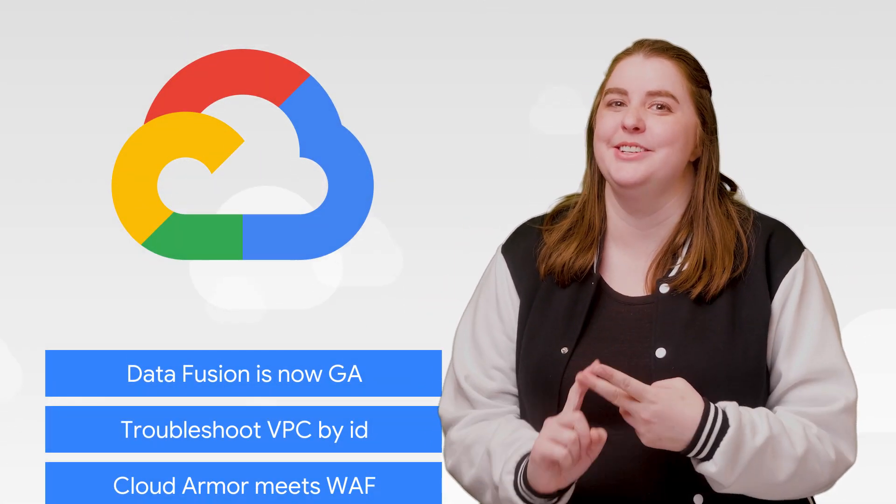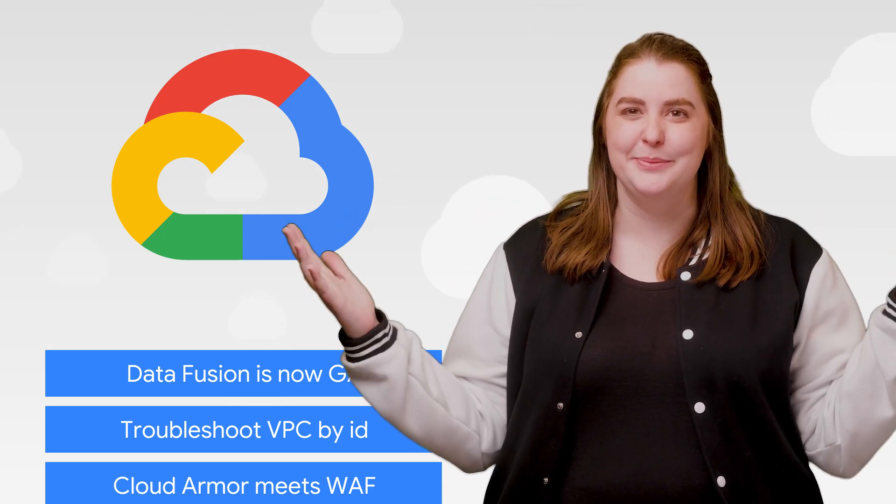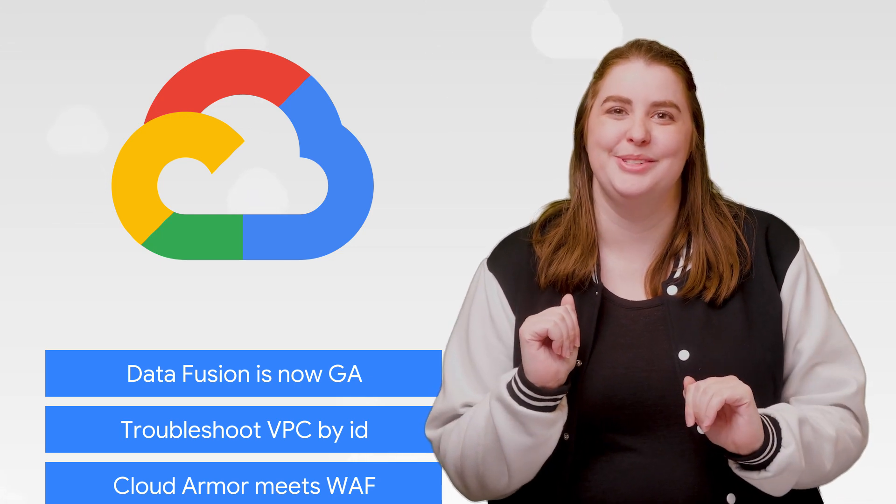This week, we're talking about Data Fusion, VPC Service Controls, and Cloud Armor. I'm Joanna Smith, and welcome to This Week in Cloud, where we serve you the lowest latency news.